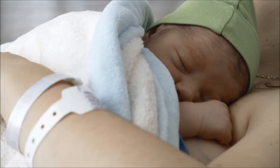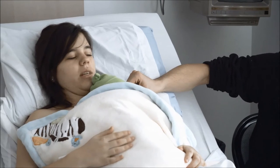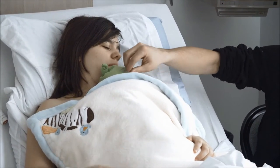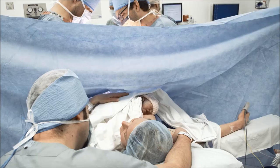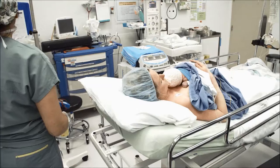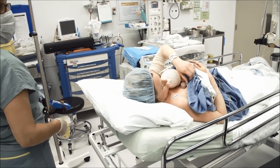For your newborn's safety, please stay with your baby at all times during your care. At Hôpital de la Cité de la Santé, you can still benefit from skin-to-skin contact even when you have a caesarean and when you transfer from the birthing centre to the mother-baby family unit. All care staff must identify themselves and keep their employee IDs visible.